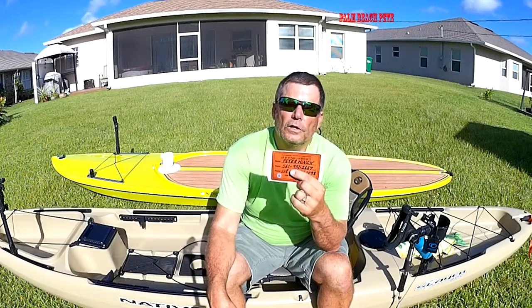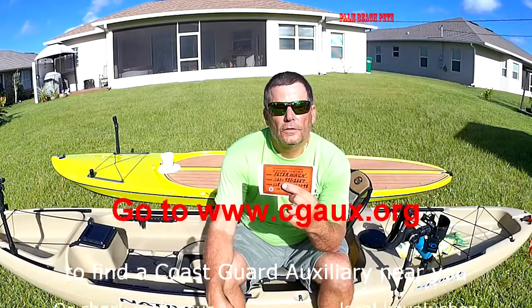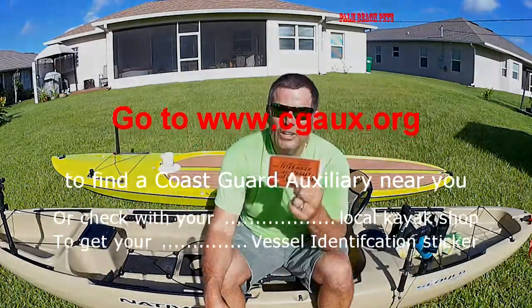It's a short little tip but a very important tip, so I hope you all take advantage of it. The Coast Guard would like to see one of these on every paddlecraft, and I can't blame them. This is Pete Hink, Palm Beach Pete — you all have a great day.